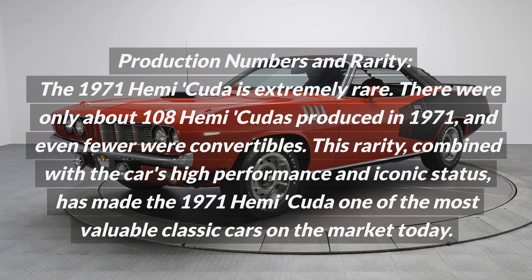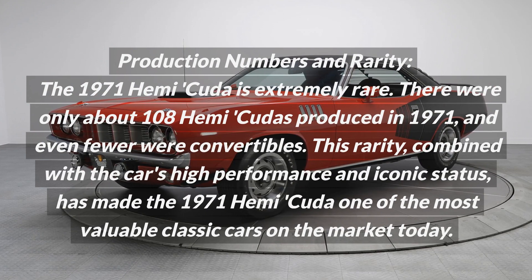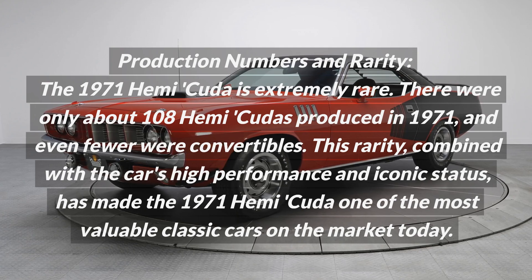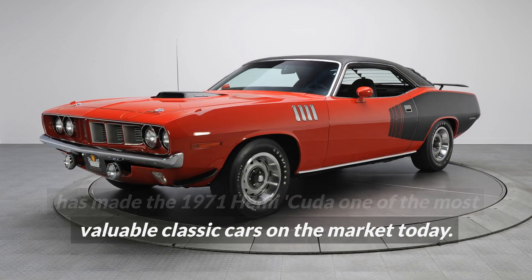Production numbers and rarity. The 1971 Hemi Cuda is extremely rare — there were only about 108 Hemi Cudas produced in 1971, and even fewer were convertibles. This rarity, combined with the car's high performance and iconic status, has made the 1971 Hemi Cuda one of the most valuable classic cars on the market today.